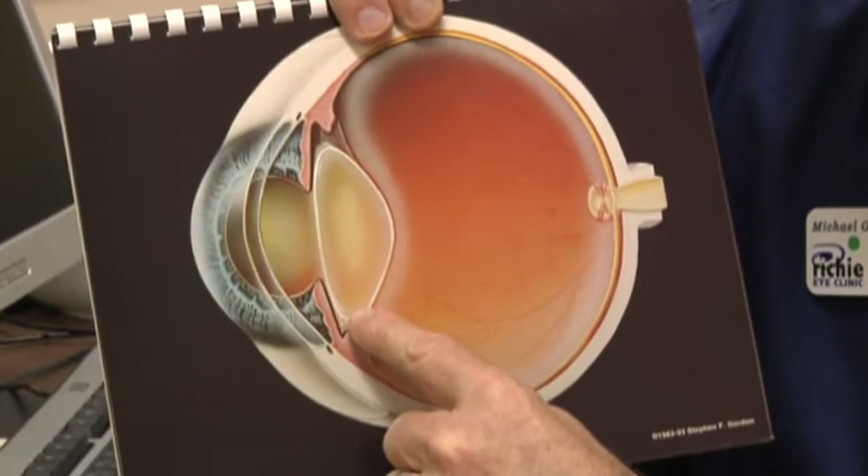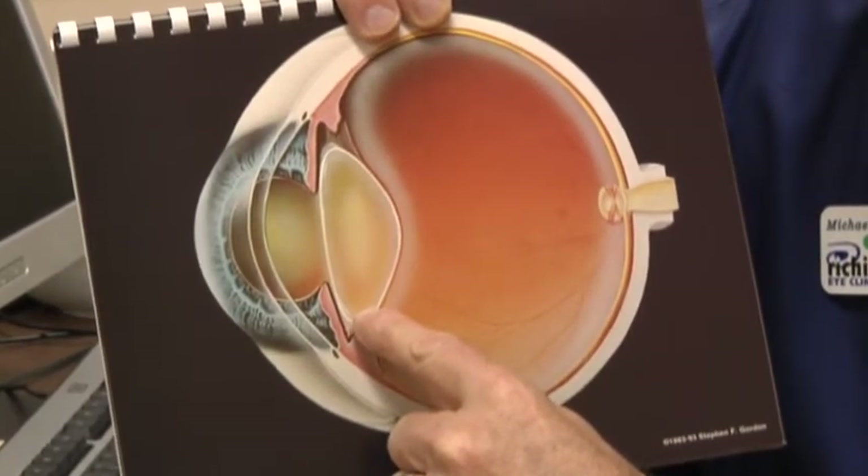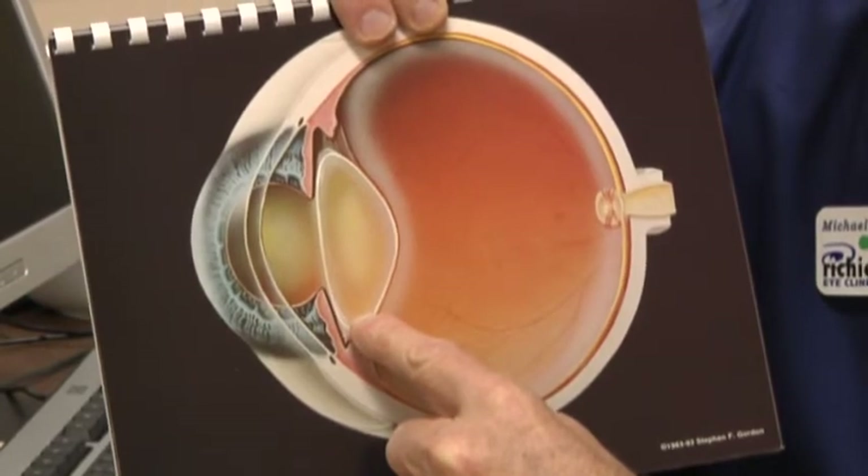Think of this, if you will, as a dirty windshield in your car. Clearly, the more dirty a windshield gets, the harder it is to see. But a dirty windshield is never going to wreck the engine.